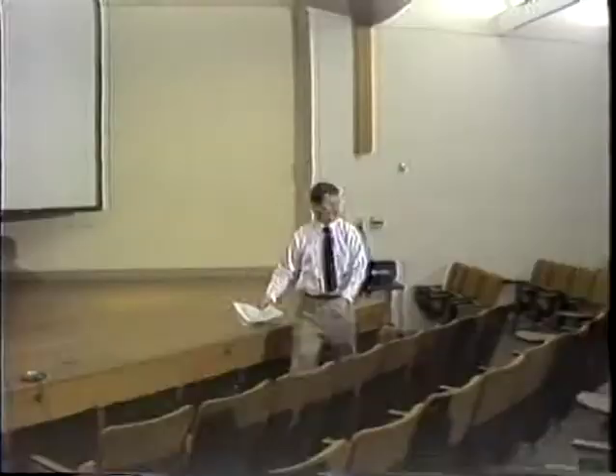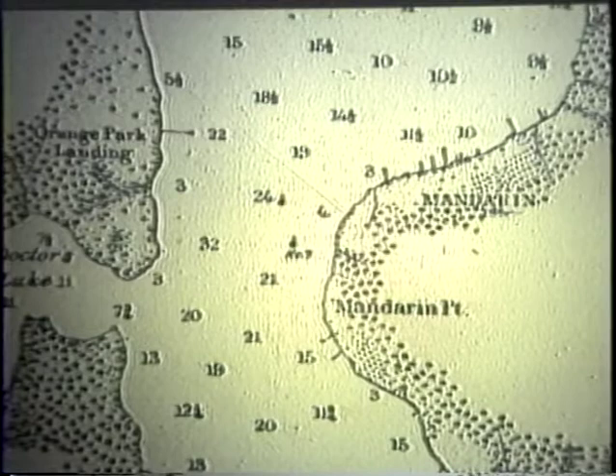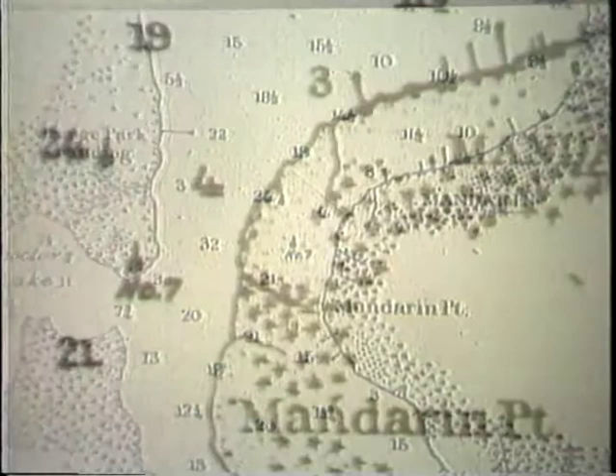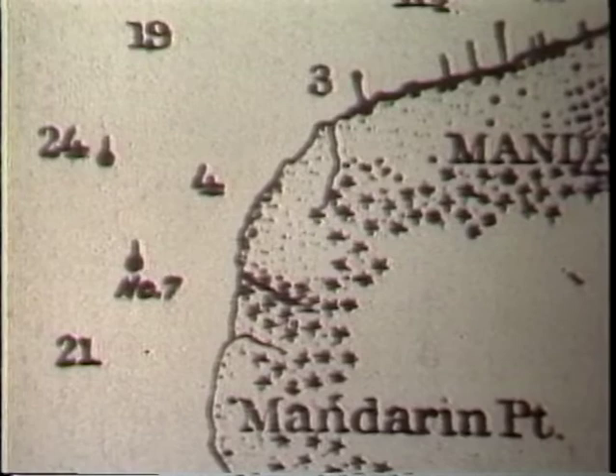I want to thank everybody for coming and we'll get right into the show. We read about the Maple Leaf having sunk in 1864 on April 1st and decided we were going to go look for it. What you see is an 1878 river chart, and if you look carefully in the center of the chart there are two beacons — one marked number seven and the other not marked at all. We conjectured that the number seven one was a channel marker, and the one north of that was a navigational hazard marker.